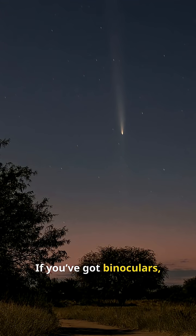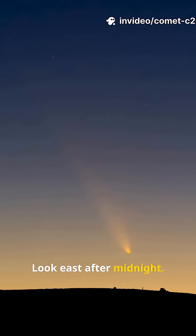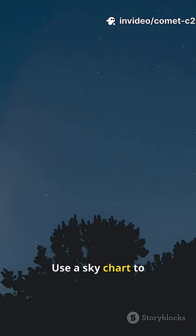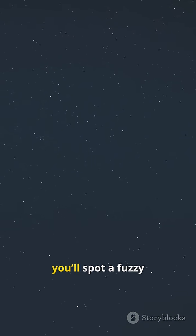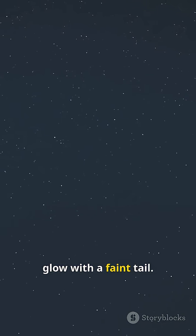If you've got binoculars, grab them. Look east after midnight. Use a sky chart to find Gemini, then scan up toward Leo Minor. With a bit of luck and clear skies, you'll spot a fuzzy glow with a faint tail.